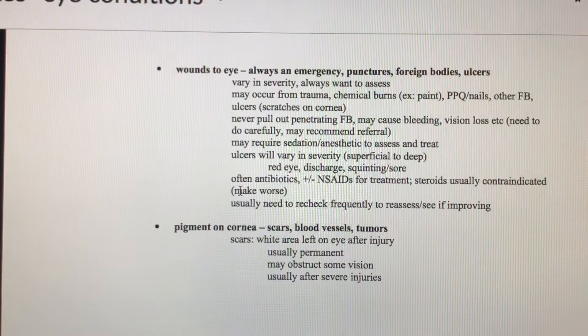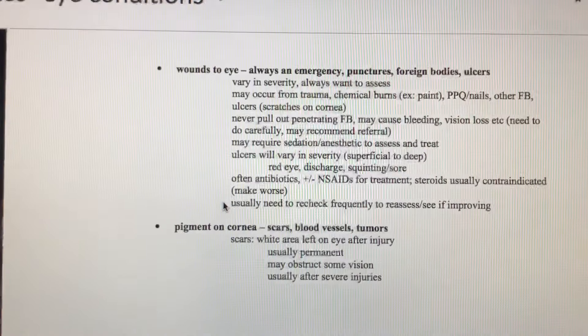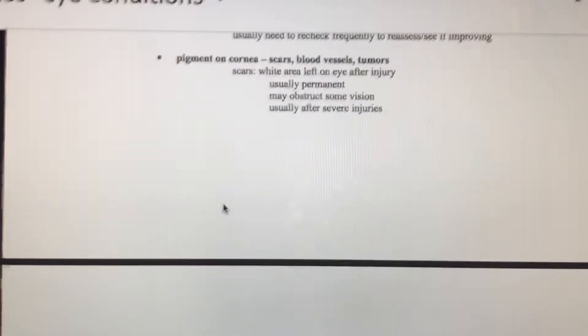If there are ulcers in the eye, sometimes you need to debride the ulcer — the doctor takes a little needle and scratches over the eye. It seems counterintuitive that scratching a scratch would help it heal, but often we see really good results with that. It's very interesting watching a doctor with an interest in eye issues perform that procedure.